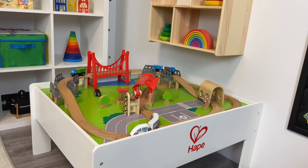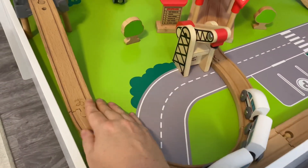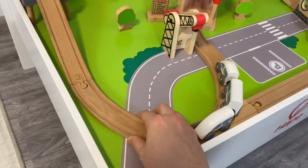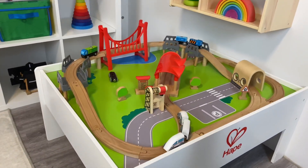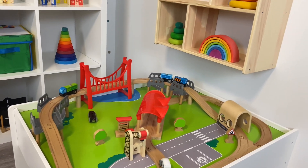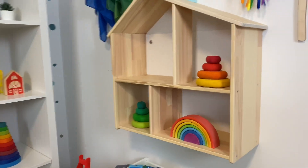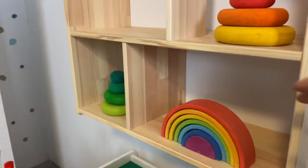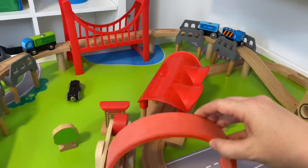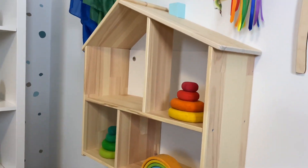This train table is from Hape — I got it off Facebook Marketplace, and the prior owner did glue everything down, which I kind of like because there's zero frustration and it all stays put, and my son can get frustrated really easily. In the IKEA dollhouse above, I just put a few things to use with the train table, like these rainbows which could be bridges, or the stones.